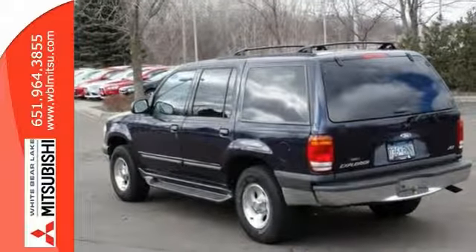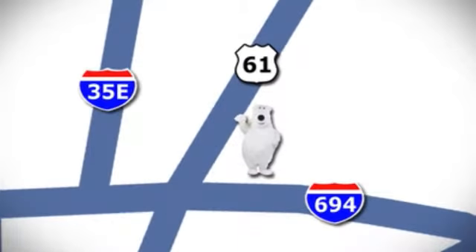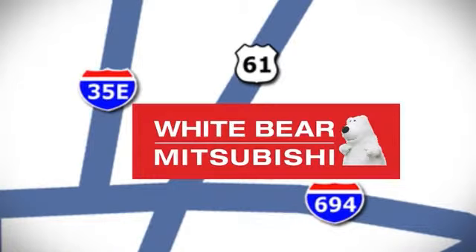Hurry in for your test drive. We're conveniently located at 3400 Highway 61 North in White Bear Lake, Minnesota.